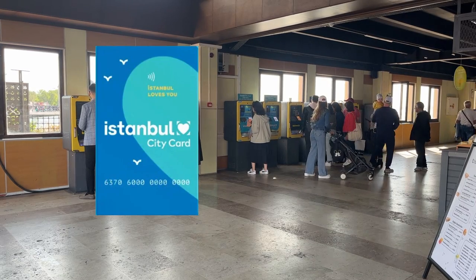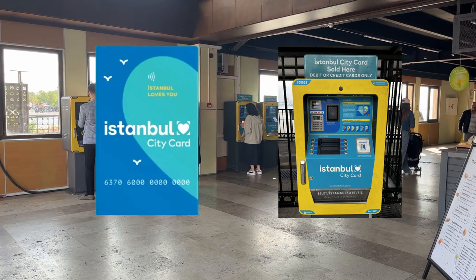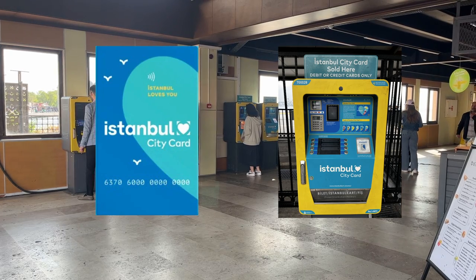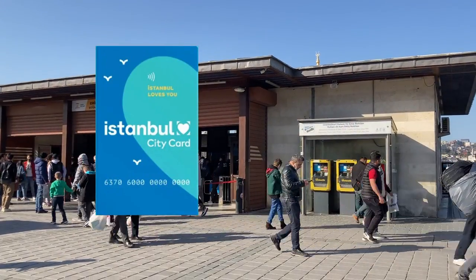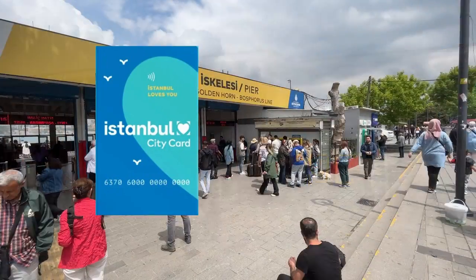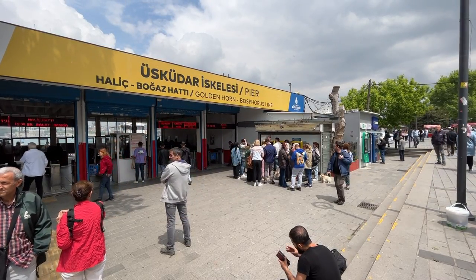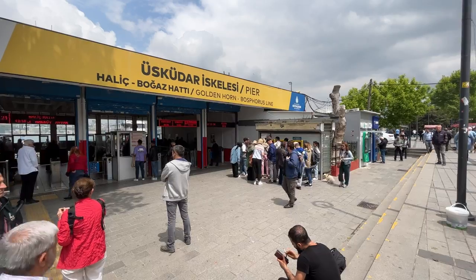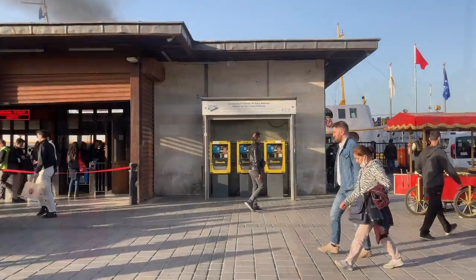The Istanbul City Card is a prepaid public transportation card that gives you unlimited access to public transportation for the number of days you choose: one, three, five, seven, or 15 days. You can use it like the Istanbul Card — the only difference is that the Istanbul City Card is unlimited for one person for the chosen number of days.